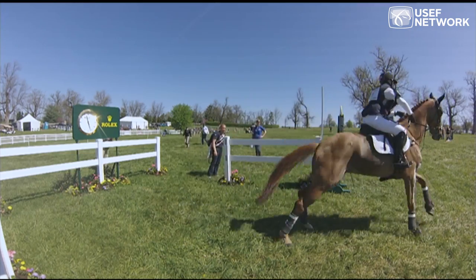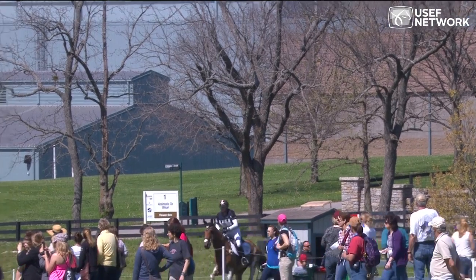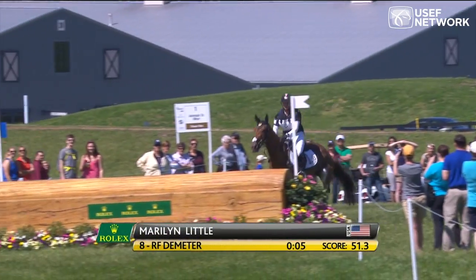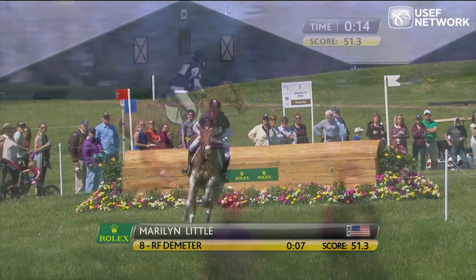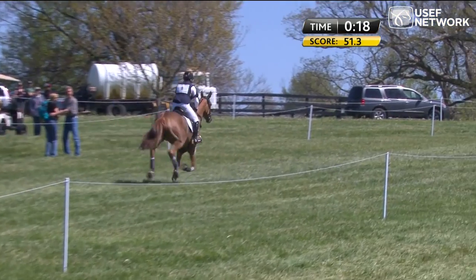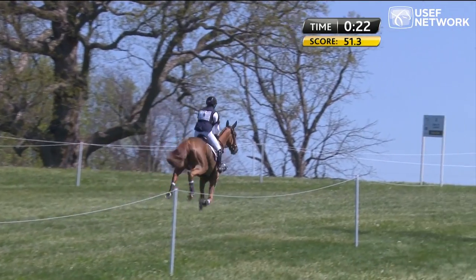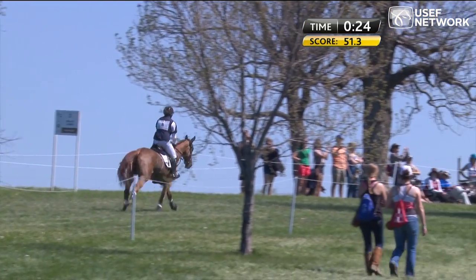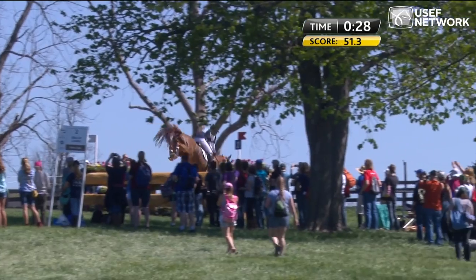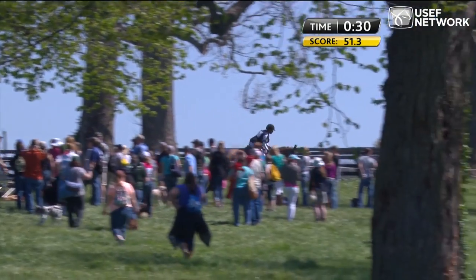That horse was going to look at the left-hand side — that is enormous confidence. That horse was really with him. Running Demeter, ninth after dressage on 51.3, former Raf Koreman's ride was ninth here in 2012. They were the winners at Carolina International, and that horse has a beautiful jump.